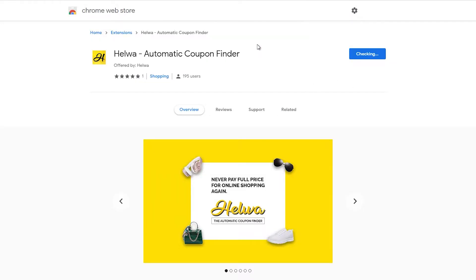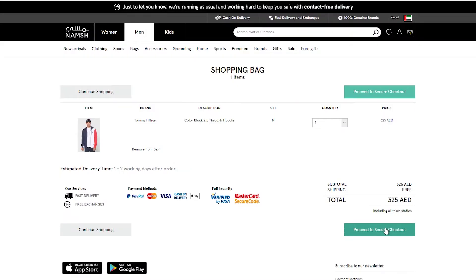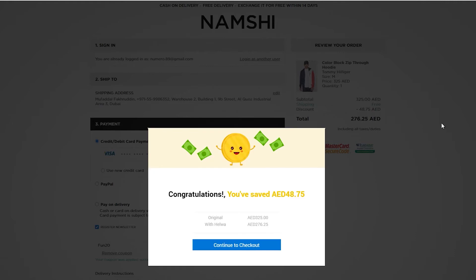You simply install it from the Chrome store and continue shopping on your favorite websites like normal. Then when you're ready to check out, Helva will pop up and automatically apply discount coupons to your cart until it finds the one that saves you the most amount of money. The extension is free to install, and if you sign up you can earn cashbacks and rewards in the future as well.